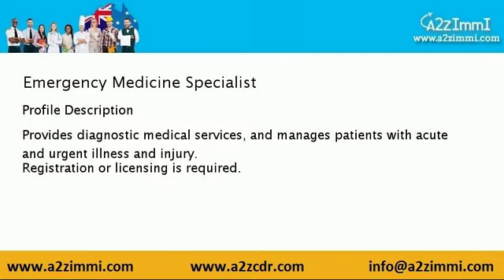Let's discuss the profile description. An emergency medicine specialist provides diagnostic medical services and manages patients with acute and urgent illness and injury.